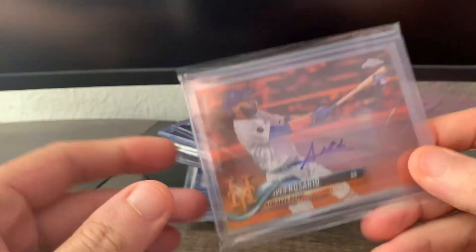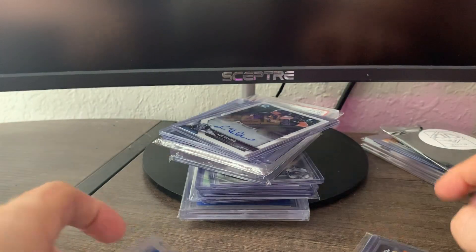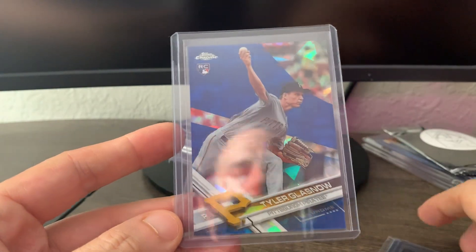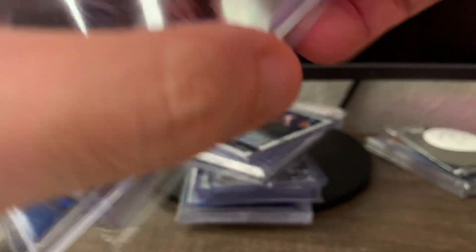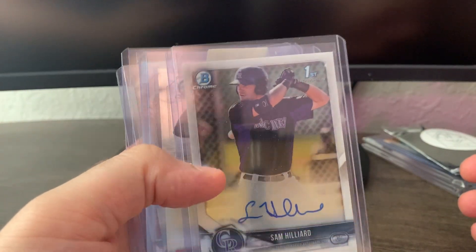From eBay, from one seller, I picked up this Ahmed Rosario Topps Chrome Update orange refractor auto out of 25, and also this 2017 Sapphire Tyler Glasnow rookie. They came from Hawaii so they took a little while to get here.